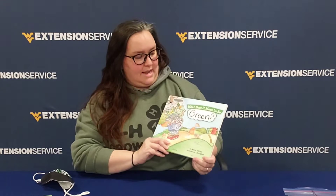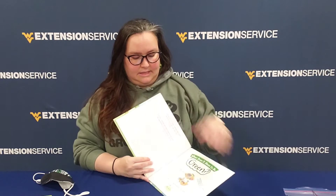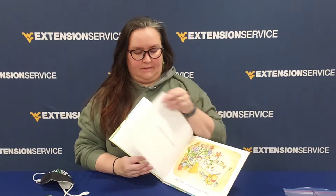Hi library friends! It's Miss Heather from Extension. I would love to talk to you today about Earth Day, and because it's Earth Day in the month of April, we would like to read you this book called What Does it Mean to be Green? It's by Raina DiOrio, illustrated by Chris Blair, and published by Little Pickle Press. Many thanks to all of that.